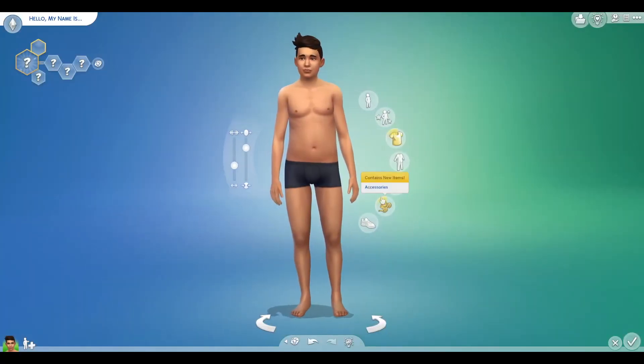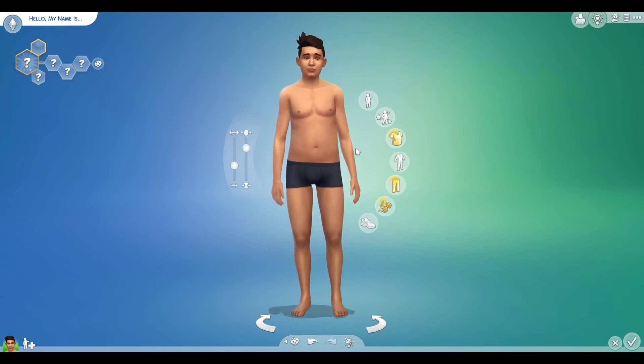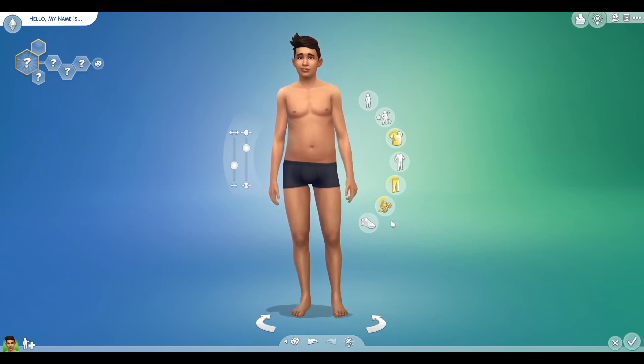Hey guys, welcome back to my channel. My name is Katie Torego by Always More Sims here on YouTube, and today we are looking at the two new kits that were released earlier this week — this past Thursday actually.